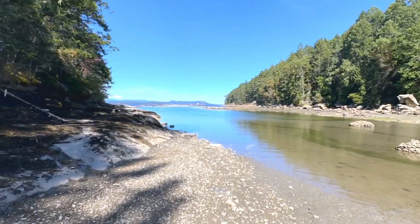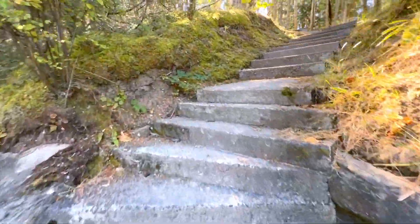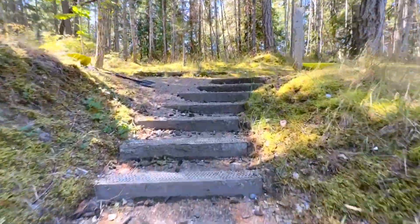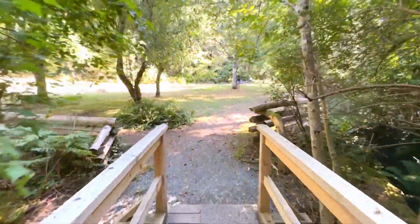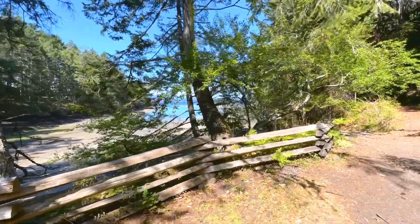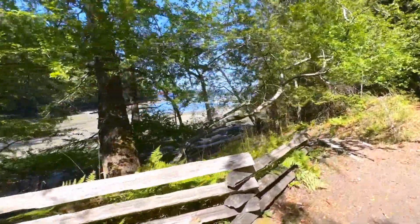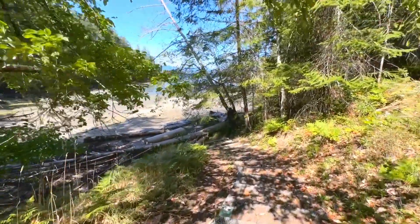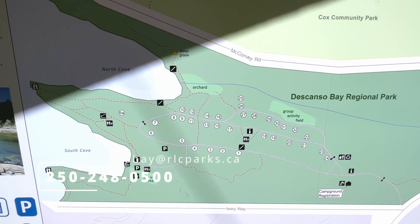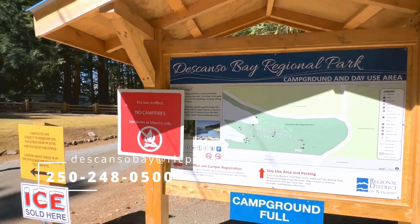It's actually a 40-acre oceanfront park — family friendly, with camping, some walking trails within the park, and just across Taylor Bay Road is Cox Community Park with many more walking trails. If you want to book a campsite, their contact information including phone number and email address is available to get a hold of them.